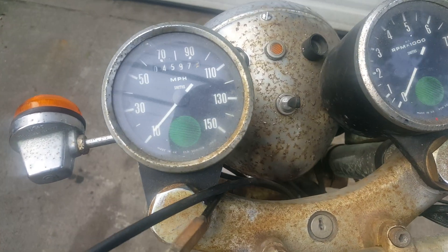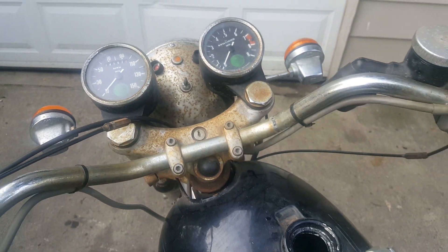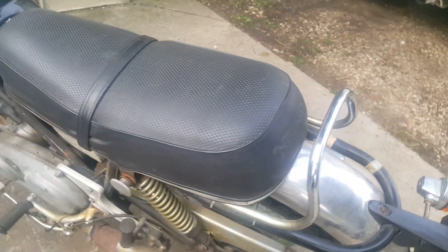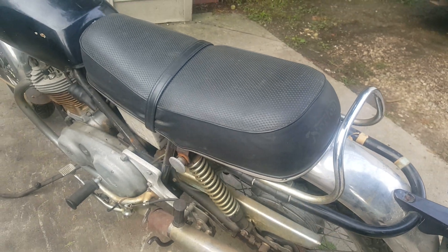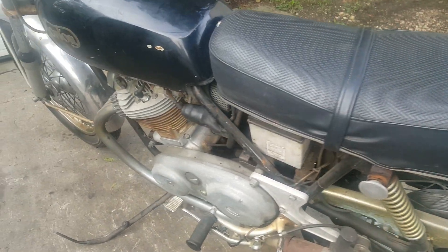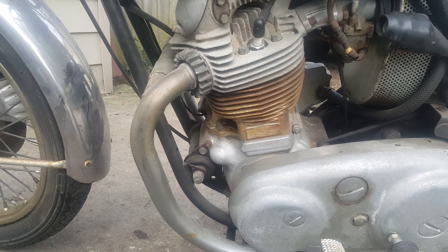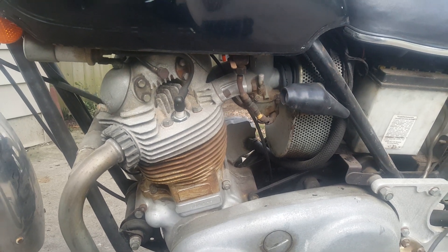The bike only has 4,500 miles on it. I think the only thing non-original is the seat — it might be original, but because it has the Norton emblem on it, I haven't figured that out yet. But it still has the silver paint on the jugs — a little rusty and patinaed. Usually don't see that; people paint them black.